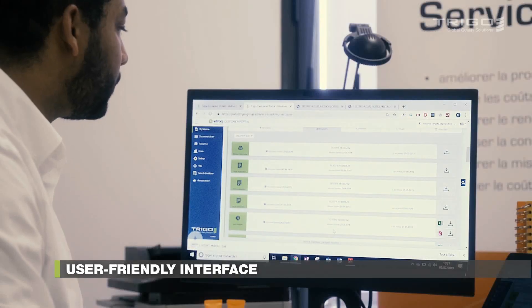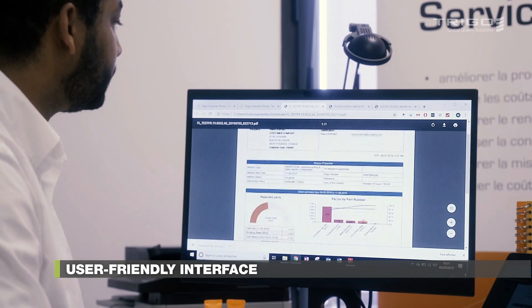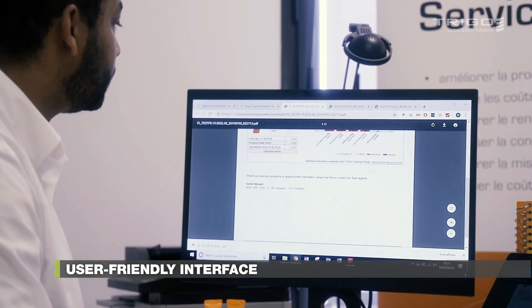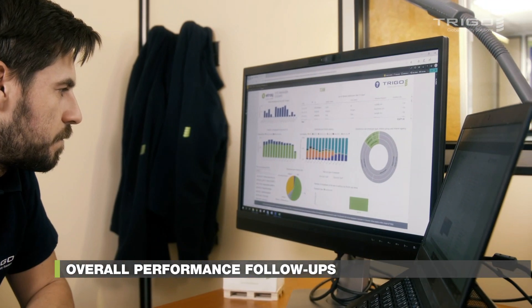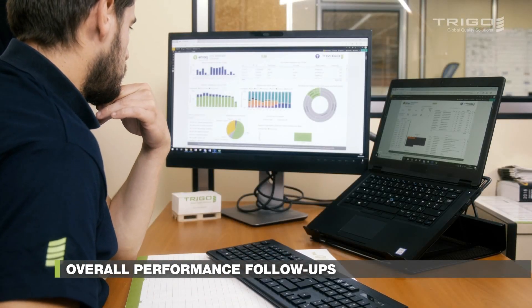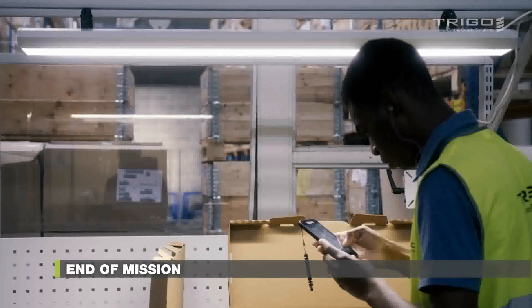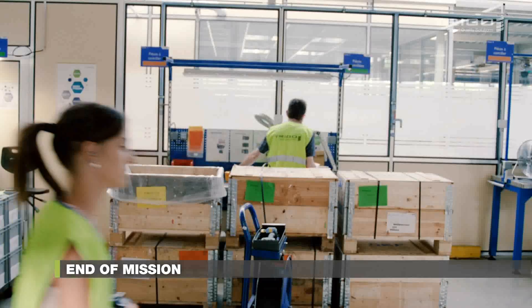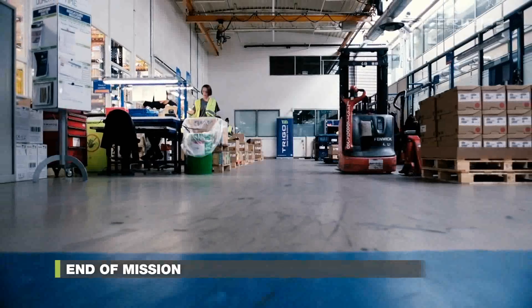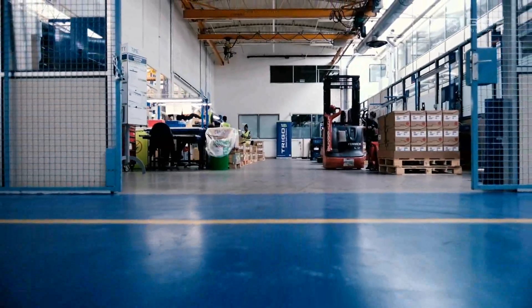With a responsive portal, you get access to real-time data and final reports, wherever your mission is located. Last but not least, Trigo incorporates business intelligence tools, supporting our professionals to dig deep regarding quality performance. With the transparency and digital optimization eTrack offers, Trigo aims to collaborate towards your success with any device from anywhere in the world.